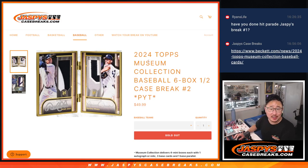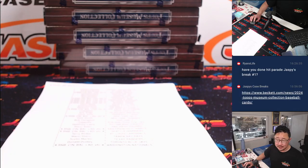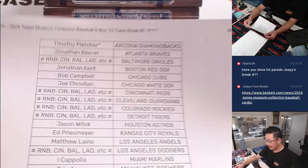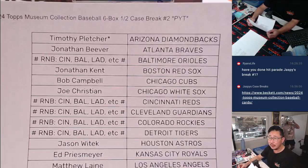Hi everyone, Joe for JazzBeesCaseBreaks.com coming at you with 2024 Topps Museum Collection Baseball. Six box, half case, pick your team two. Brand new release. A lot of great stuff here. Good luck everybody, thanks for getting in. Appreciate this group for getting their teams outright. Here on the 31st, it's a good way to end the month.